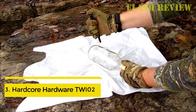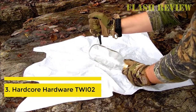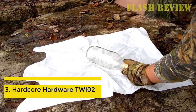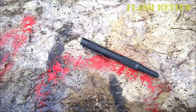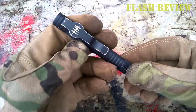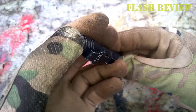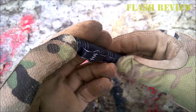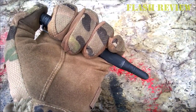Number 3: Hardcore Hardware TWIO2. Hardcore Hardware's tactical pen certainly lives up to their brand name, coming in with a robust anodized aluminum construction and a super hard ball tip. What's unique on this pen is the recessed thumb point, that really makes getting a solid grip and getting your force behind the pen a lot easier and more comfortable. The overall design feels pretty standard, and does have some nice knurling in the perfect spots for good ergonomics.